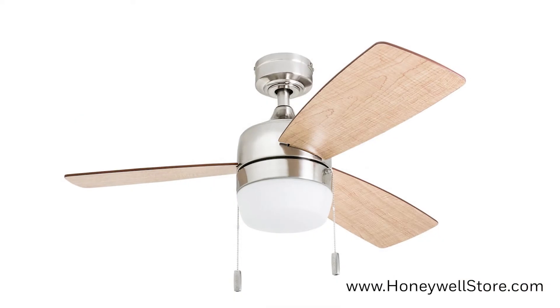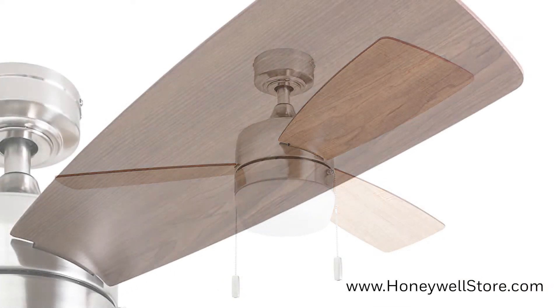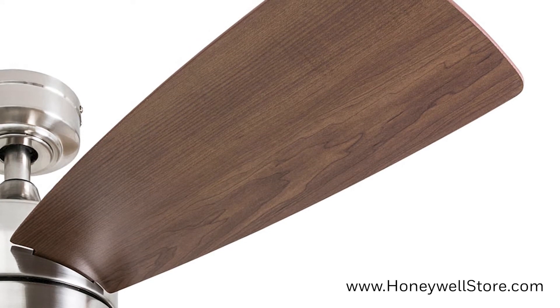The blades are reversible, providing two color options for this fan, including a soft maple wash and a rich chocolate maple.